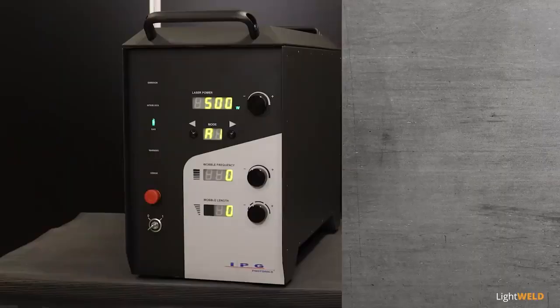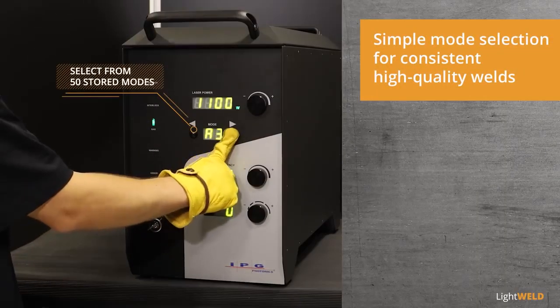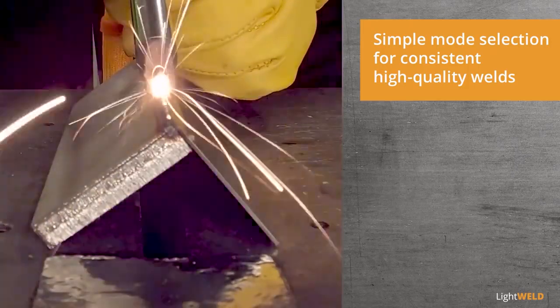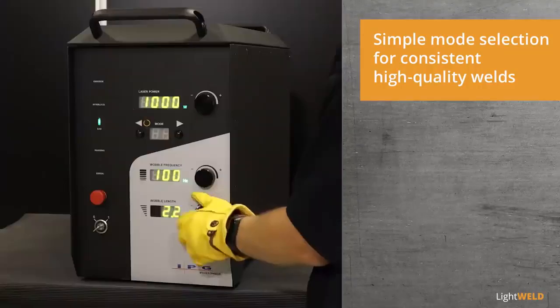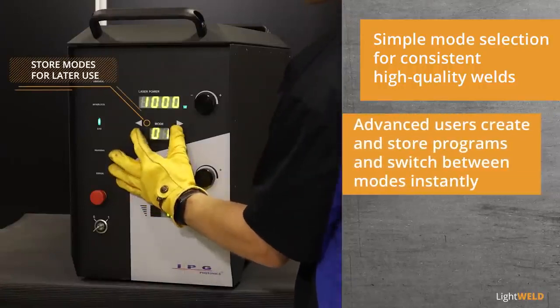Built-in parameters allow operators to instantly switch between 50 stored modes with optimized settings for continuous welding on jobs with different material and thickness combinations, dramatically increasing productivity. For even more flexibility, operators can create and store their own customized parameters for later use.